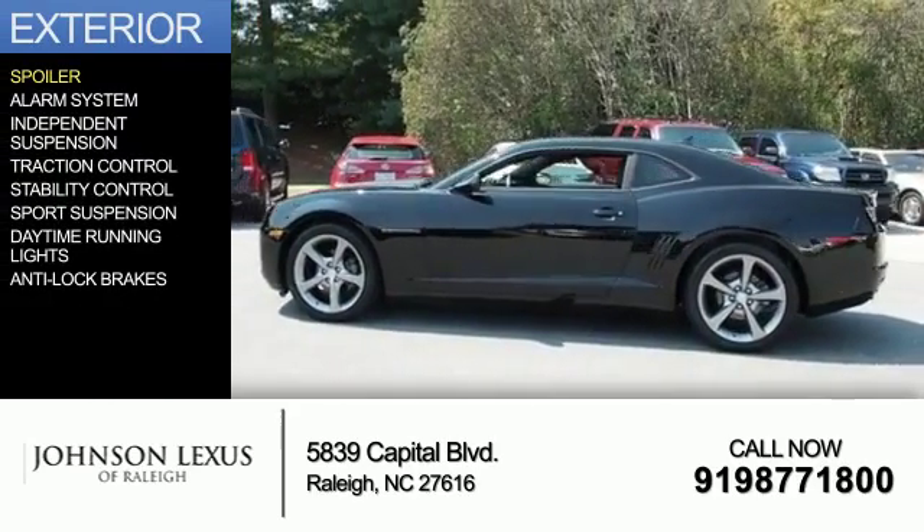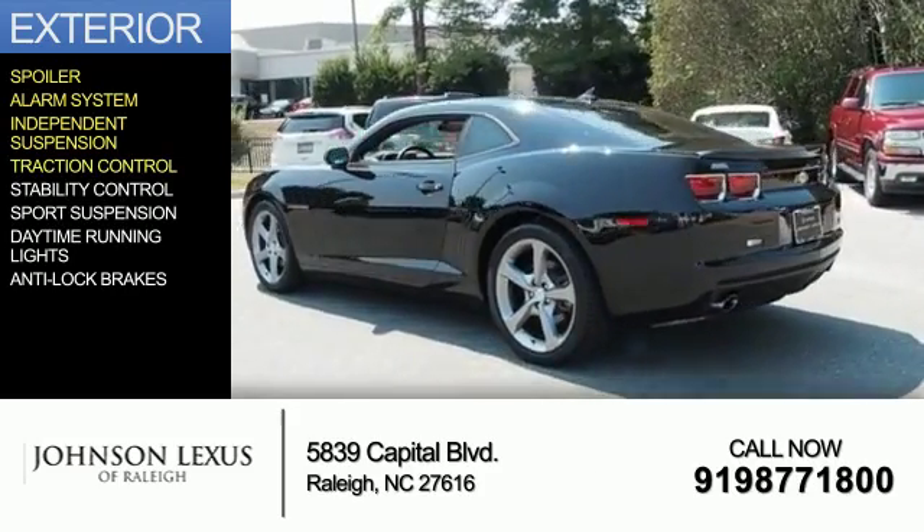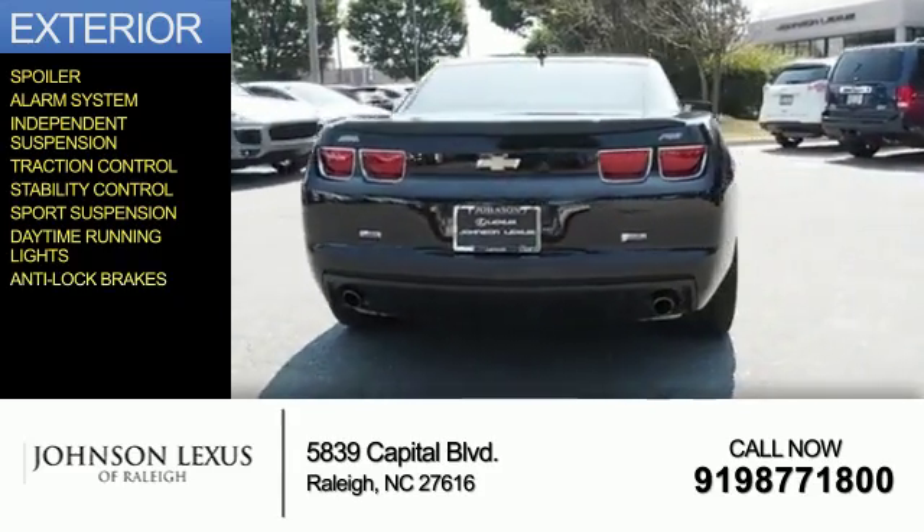The features include a spoiler, an alarm system, independent suspension, traction control, stability control, sports suspension, daytime running lights, and anti-lock brakes.